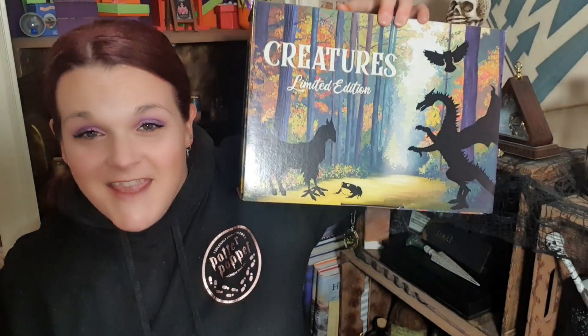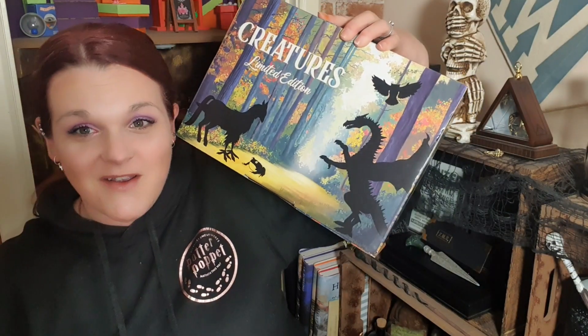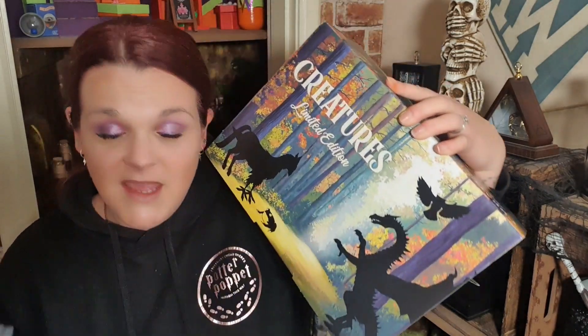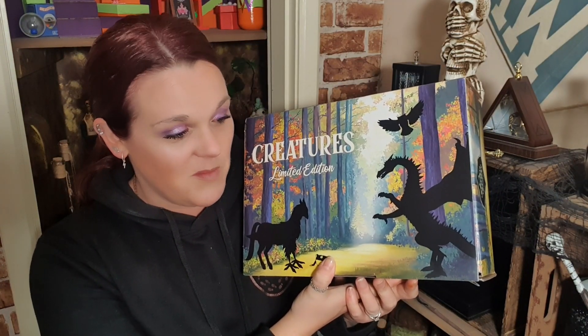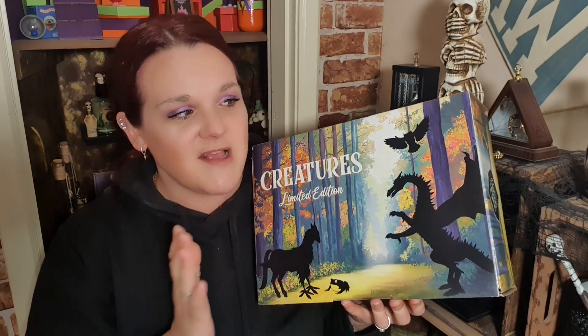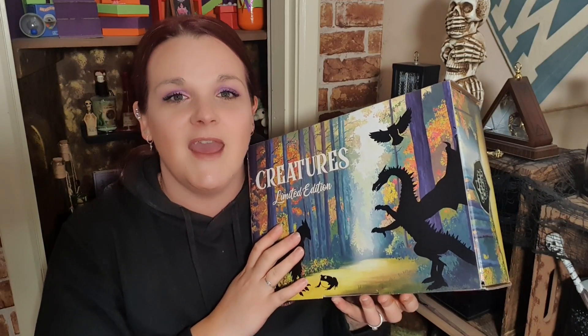Hello Potter Poppets, welcome back to my channel! In today's video we're unboxing the Geek Gear Wizardry limited edition magical creatures box. This came with what looks a bit like a wand box. I haven't peeked — I don't peek at anything. The box is coming undone, we've got creatures trying to escape! I've been so excited about unboxing this because magical creatures is my thing. For full disclosure, this box has been gifted to me by Geek Gear to review for you guys, so thank you very much Geek Gear.